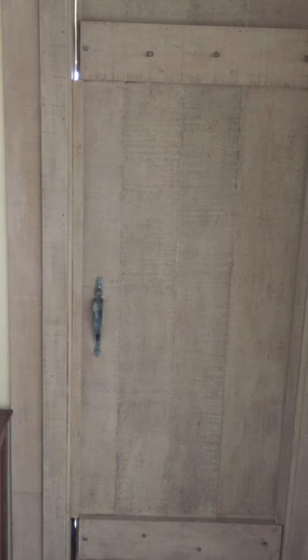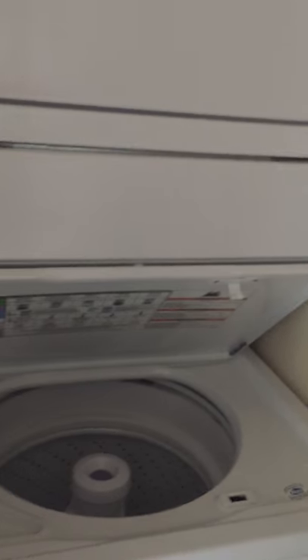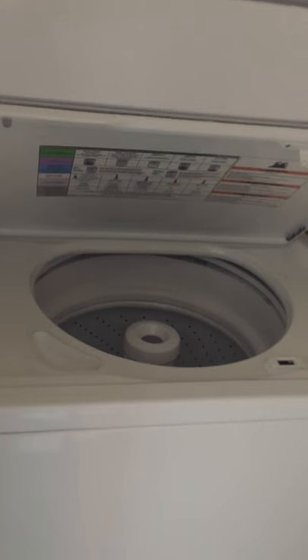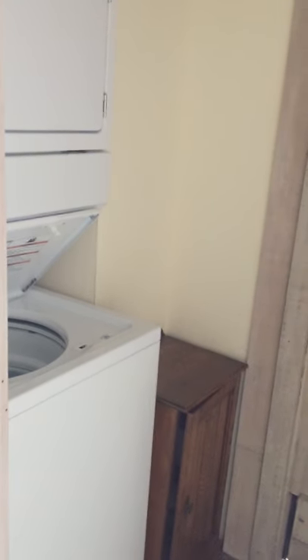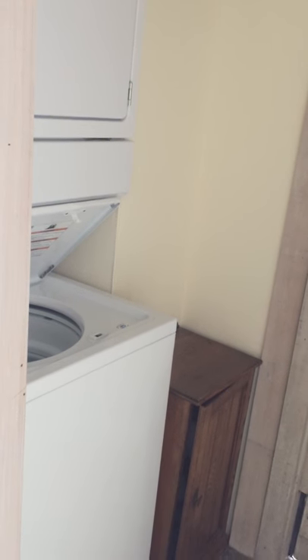On the left is the laundry, which has a Whirlpool 27-inch wide unitized washer and gas dryer. In the corner there's presently a small cabinet for laundry soap and things, but that's going to be replaced by several white shelves about 16 inches by 16 inches. The laundry area will then be closed off with three sliding shoji style doors.